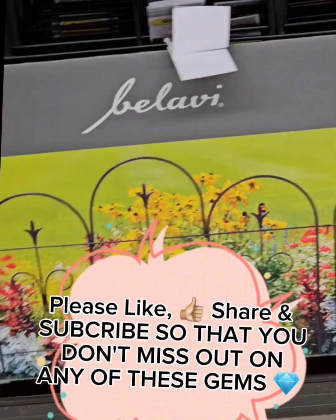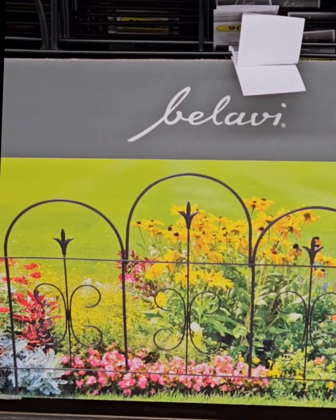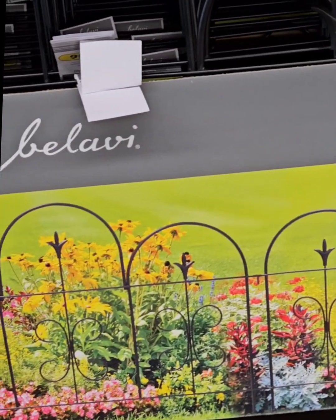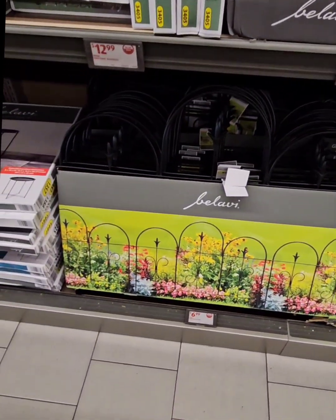I want to draw your attention to these amazing Balabi garden fences here. They are oversized, really awesome for your vegetable gardens and or regular gardens. They are coming in at $6.99 — a steal of a deal. You definitely don't want to miss out on those.